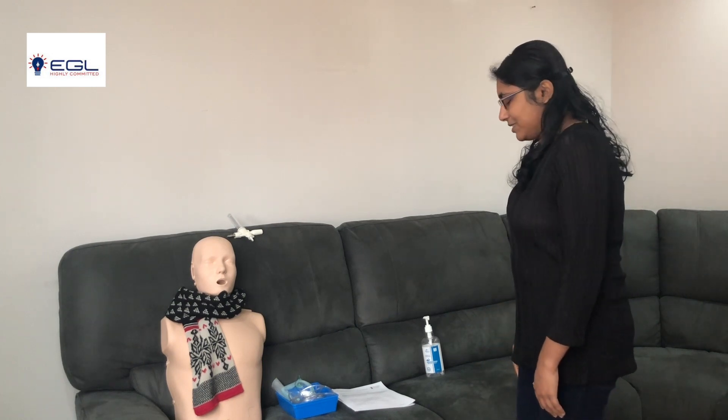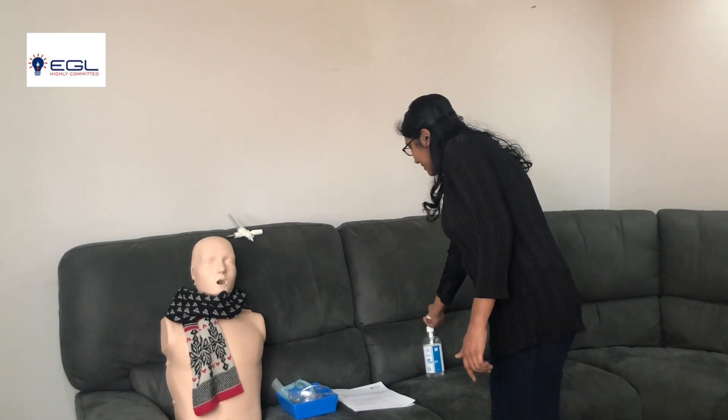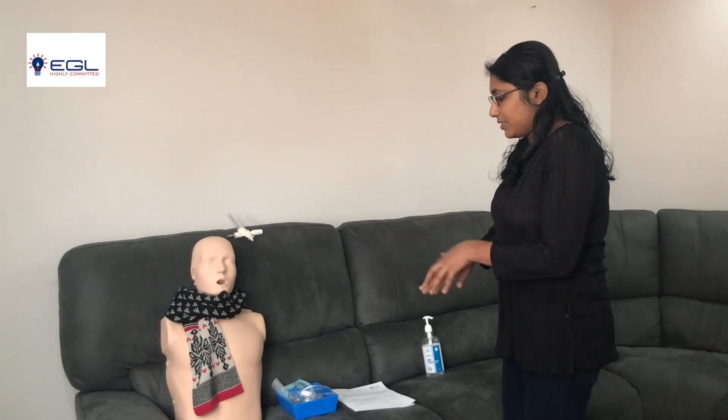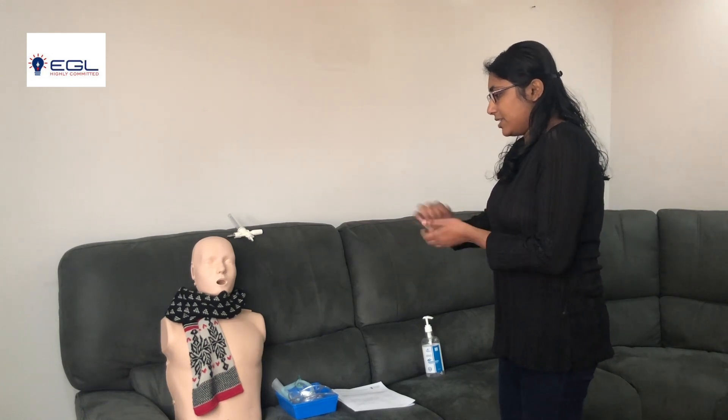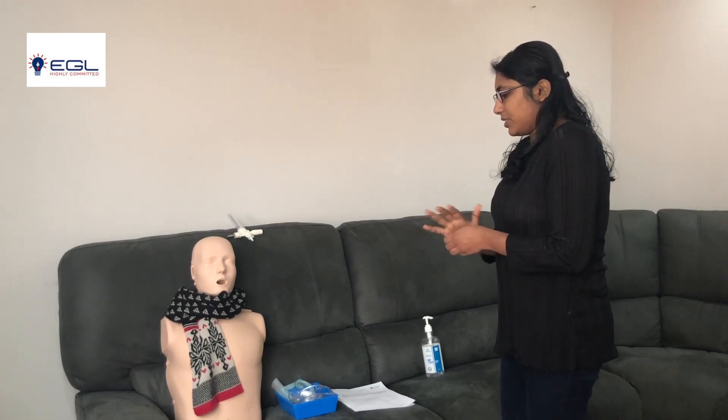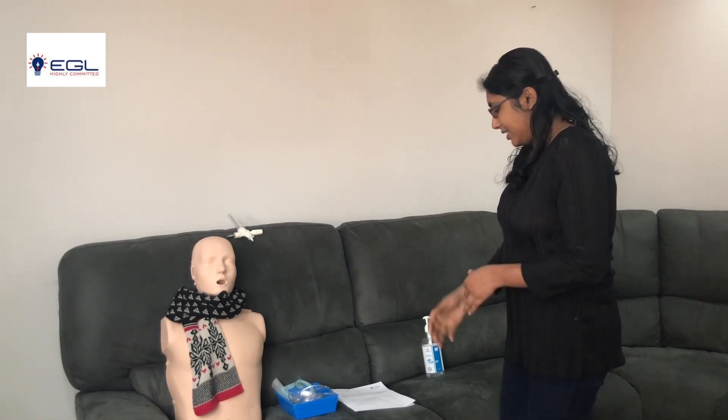As I enter into the room, I check for room safety. The room is safe for me to approach. I gel my hands according to WHO guidelines: palm to palm, palm over the dorsum, interlacing of fingers, interlocking of fingers, thumb rotation, fingertip rotation and wrist rotation.